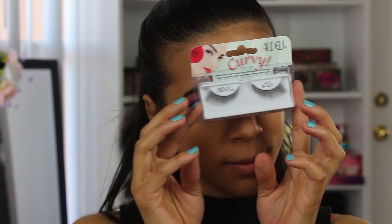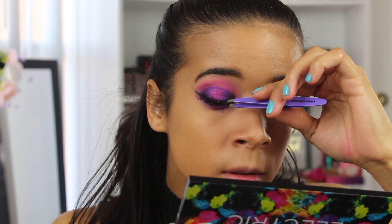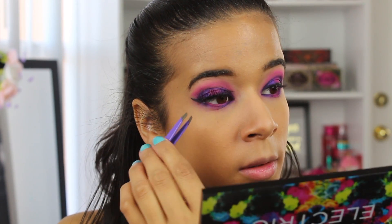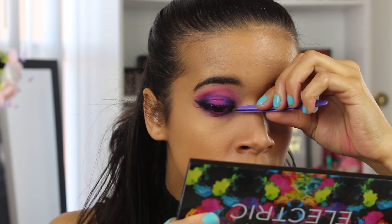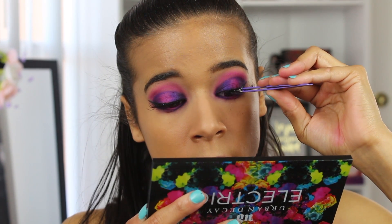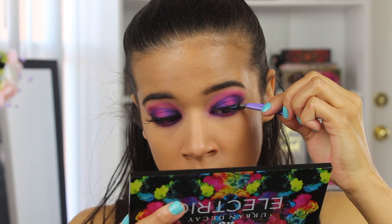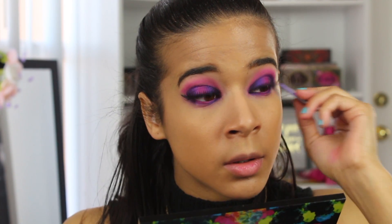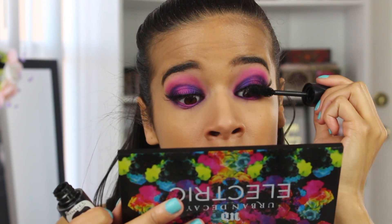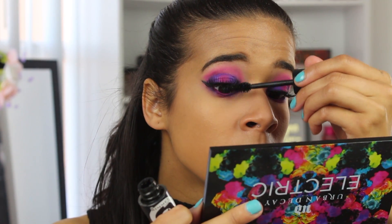Now for the fun part — I'm going to apply some lashes. These are the Curvy from Ardell, and because this look is so bold, I find that lashes help tie everything together. I'm using some clear adhesive to get them on. Then to help blend my natural lashes with the falsies, I'm applying mascara to the base of my lashes. I really love these lashes — they look so beautiful.